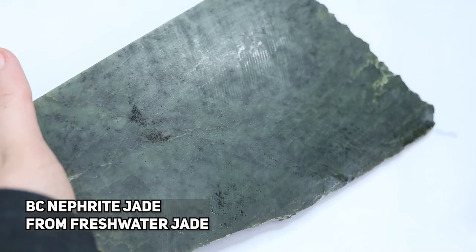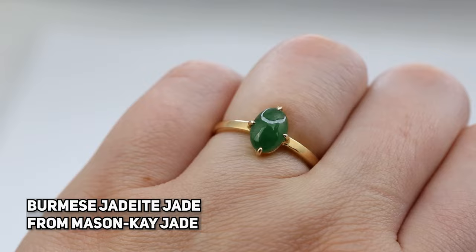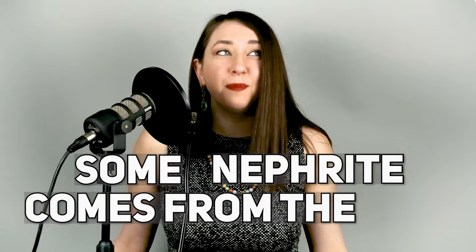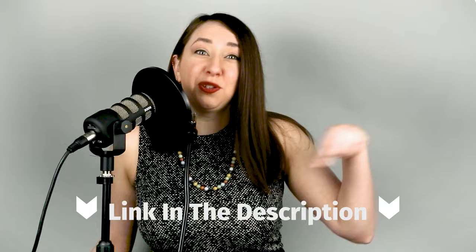Another difference between jadeite and nephrite is where they come from. Nephrite is much more abundant in the earth than jadeite is — jadeite is extremely rare, and some geologists claim it's a wonder that it formed at all. Nephrite can come from a number of countries, but most of the nephrite you see probably came from Canada. Some nephrite also comes from the U.S. — we interviewed jade diver and cutter Justin Barrett of Justin Jade on our podcast about his jade diving and cutting business in California. Nephrite also comes from New Zealand, Russia, Indonesia, and a whole bunch of other places.